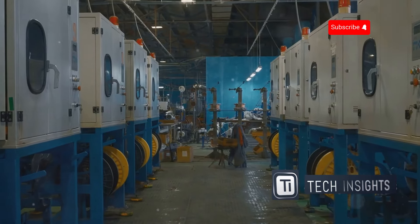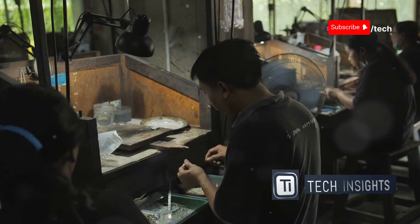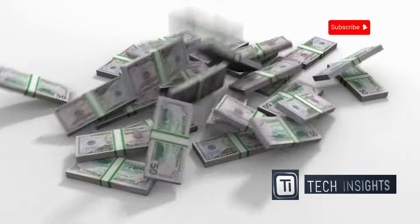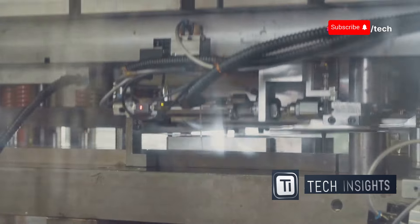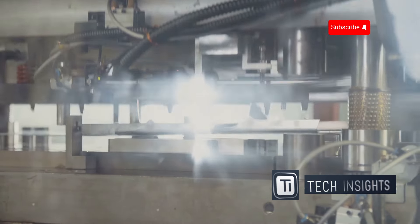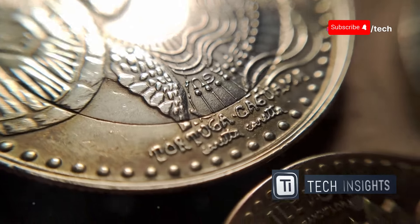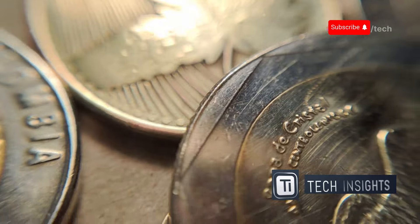Now that we've got our ingredients, it's time to mix things up. In the world of currency production, every step is crucial — from the selection of raw materials to the final touches, each phase is meticulously planned and executed. The metal disks for coins go into giant stamping machines. These disks are carefully measured and cut to meet exact specifications. These powerful machines press designs onto the metal with incredible force, creating the faces and symbols we see on our coins. Each coin tells a story, from historical figures to national symbols, all crafted with precision and care.